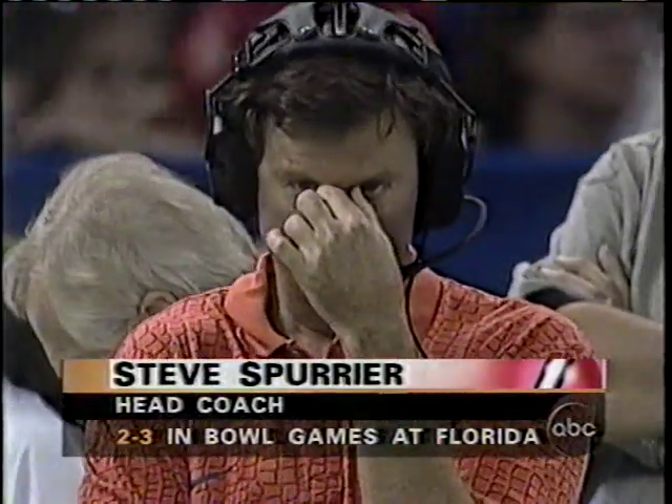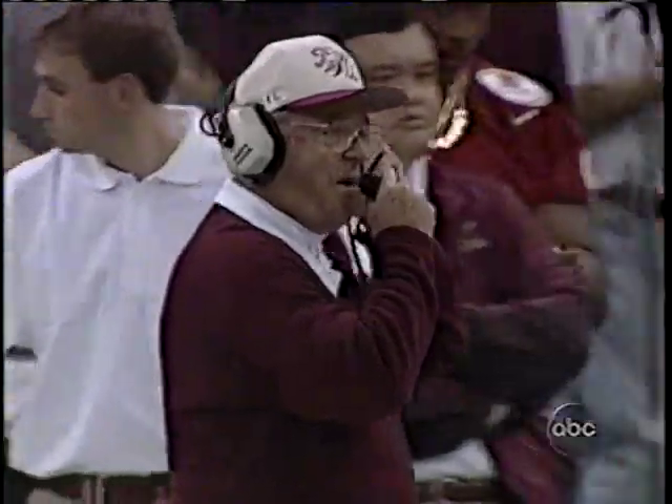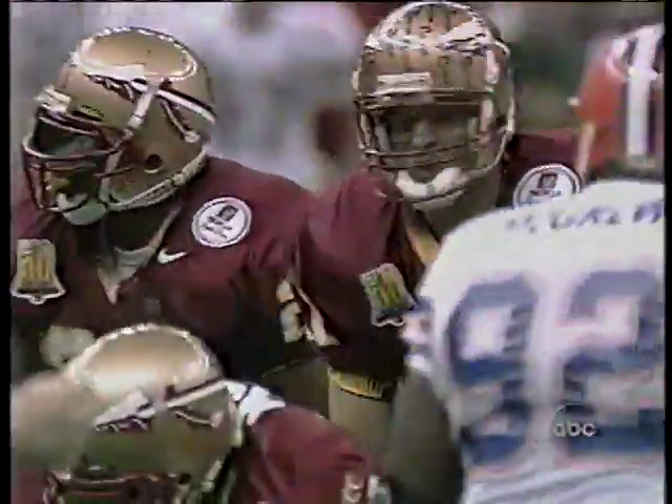Steve Spurrier is only two and three in bowl games, and his record against Bobby Bowden is not much better. The decision being made by Florida State: on fourth down and two, they're going to go for it.